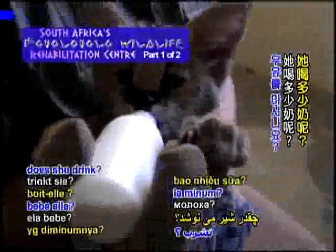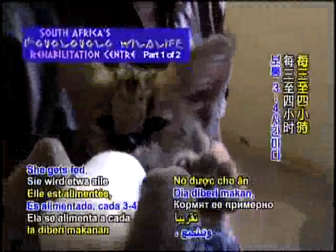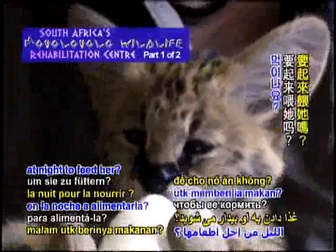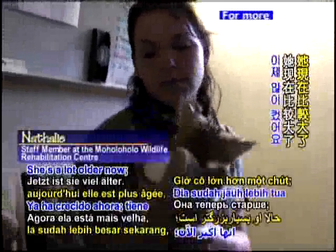How much does she drink? Sometimes she drinks the full bottle and sometimes she just drinks 30 or 40 mils. She gets fed roughly every three hours. And you get up at night and feed her? Yeah, last feed's like 11. When she first came in, it was every three hours around the clock. But she's older now — she's about 12 weeks.